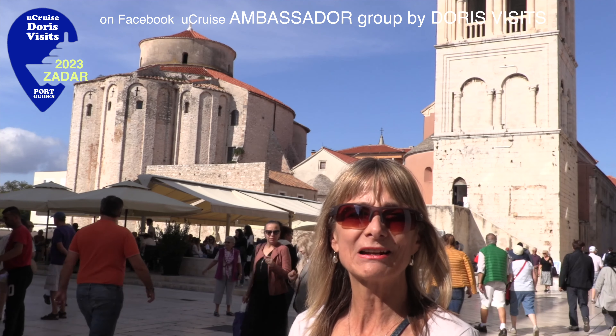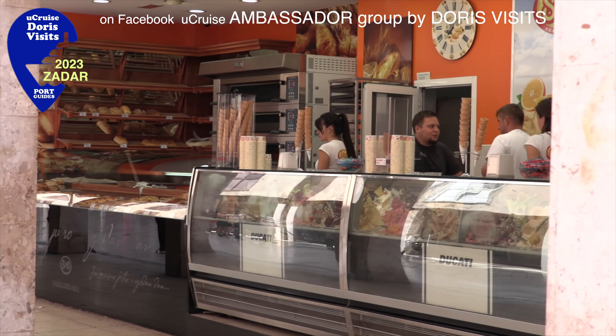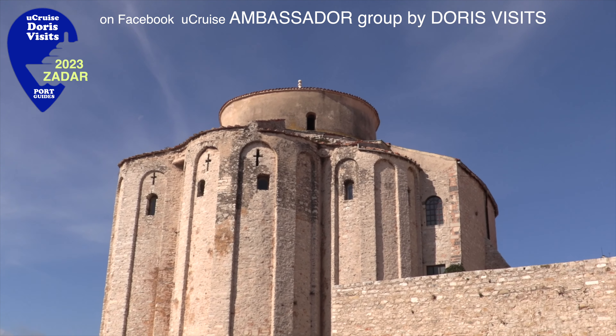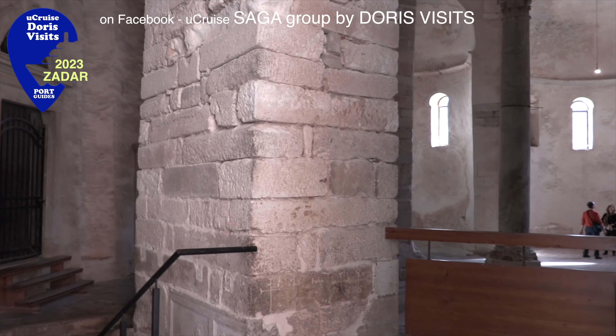Just down from the Belcarra is a fabulous ice cream shop. That's the way to display ice cream. The Church of St. Donatus from the 9th century is the oldest church in Zadar. It's a circular building and it's now used only for concerts.